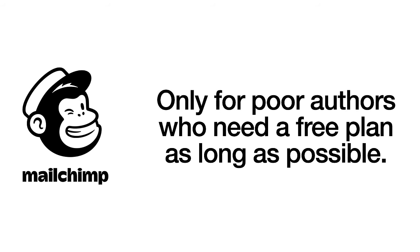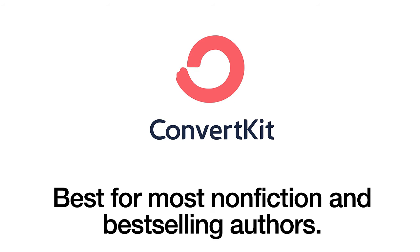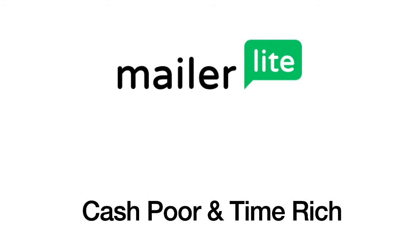Bottom line: MailChimp is only for authors who need a free plan as long as possible and don't plan to do an onboarding drip campaign — there's really no other instance where they're the best choice. MailerLite is best for fiction authors with fewer than 10 books and authors on a tight budget. ConvertKit is best for non-fiction authors wanting more powerful automation, or anyone doing courses. For fiction authors, ConvertKit is often overkill for the cost. ConvertKit is for authors who are time-poor and cash-rich; MailerLite is for authors who are cash-poor and time-rich.